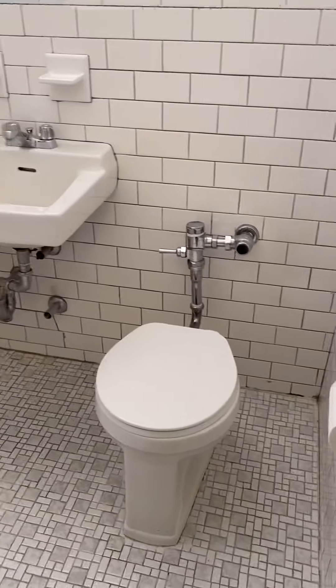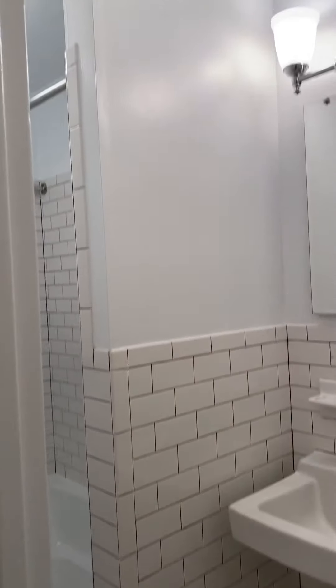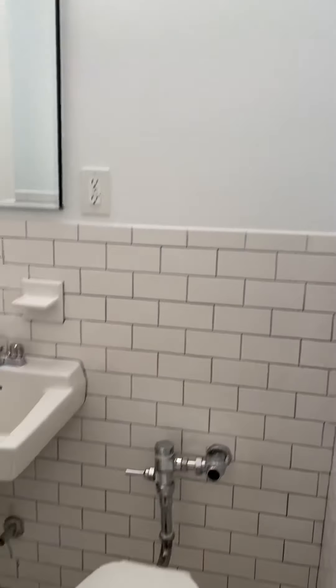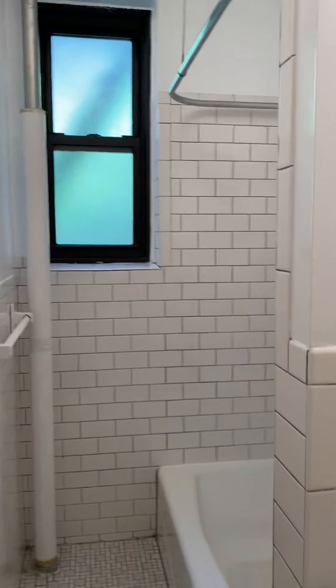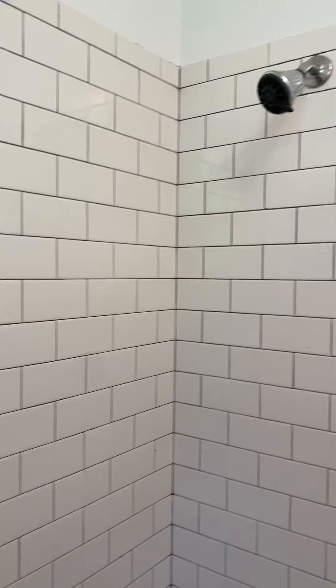Bathroom. This wall divides the shower from the sink and toilet. Another window in the bathroom. Shower head, soaking tub.